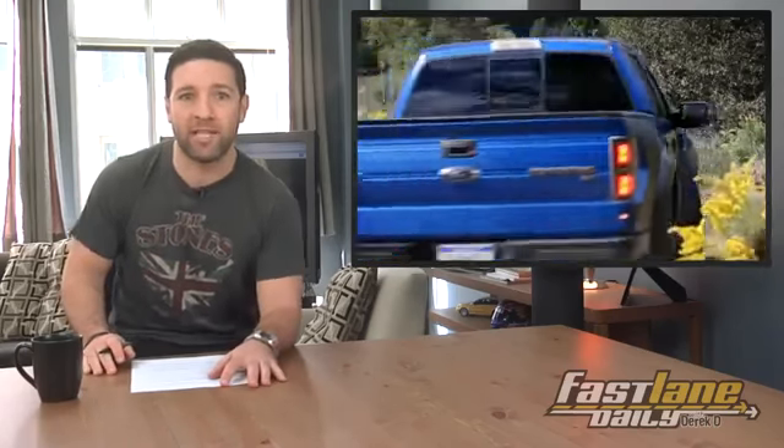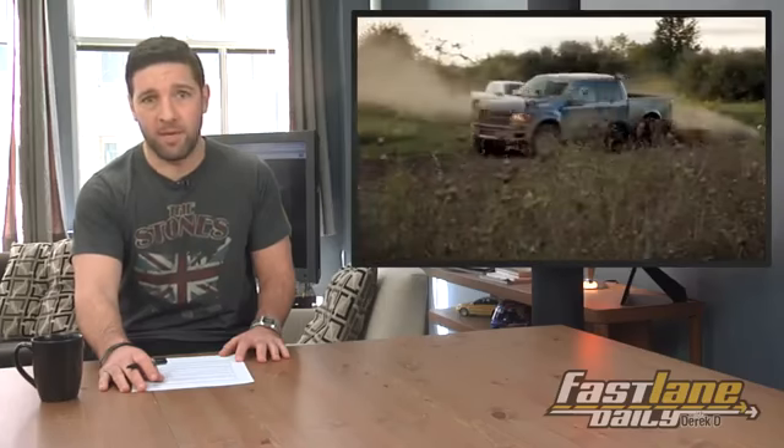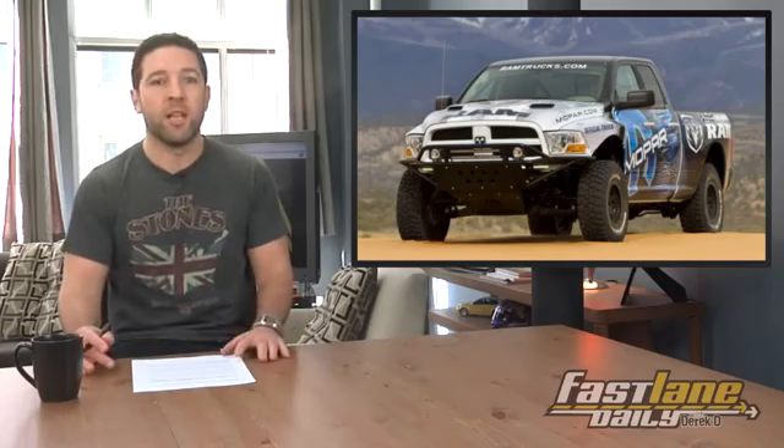It looks like Ram is sick and tired of Ford soaking up sales from off-road racing wannabes with their F-150 SVT Raptor. Ram is considering a Raptor-type truck of their own, built by the Mopar team. They currently offer a Ram Runner package with some modifications for suspension and dirt-ready features, but the proposed model would come straight from the factory, ready to ride — or ready to ram.